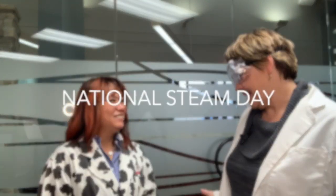Hey everyone, it is Misty Metchke and I am here with Dr. Yin. Hey there! And we are talking about National STEAM Day. Yes! So National STEAM Day is today and we are celebrating National STEAM Day all month long. Can you tell us, Dr. Yin, what is STEAM? Absolutely!